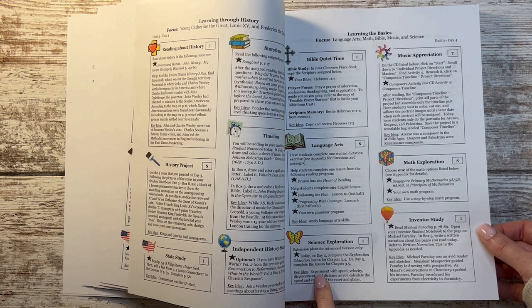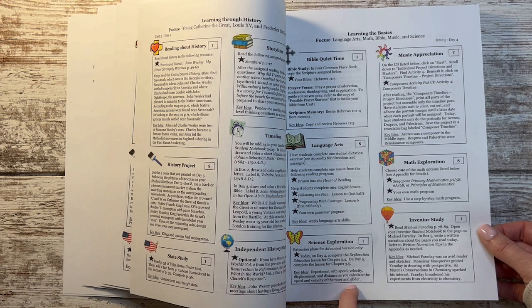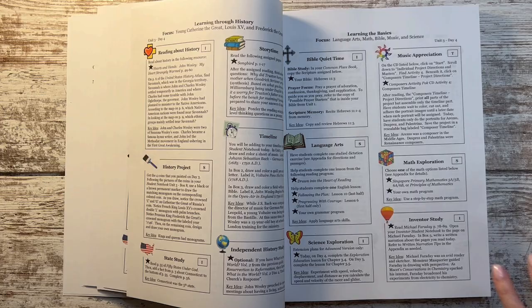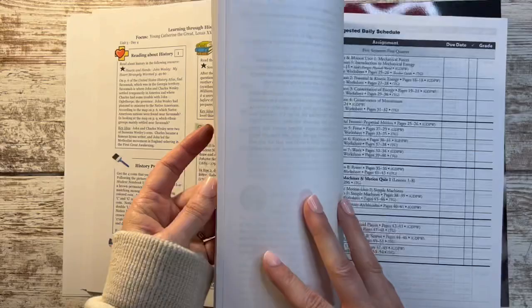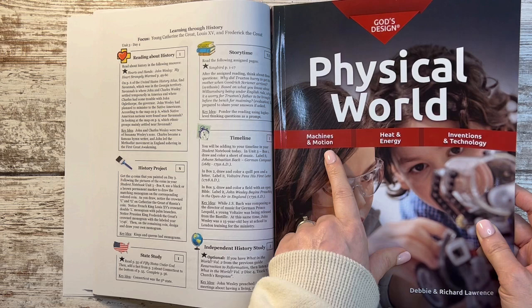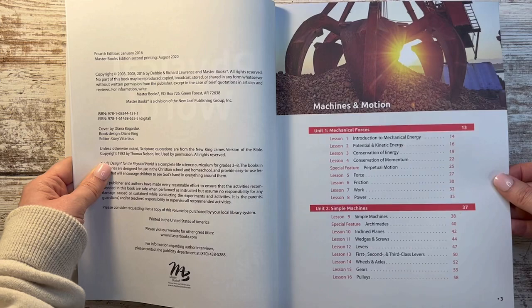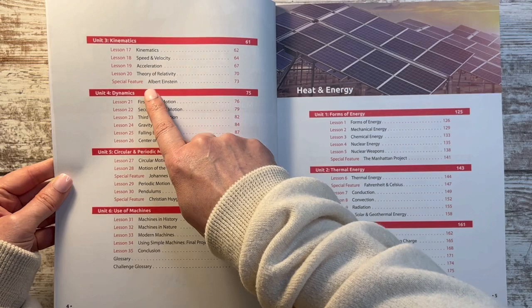I was scanning through the science boxes, looking at the key ideas to figure out what area of science they're actually studying. It says: experiment with speed, velocity, displacement, and distance — you interact with a racer and a glider you make. The next day it was talking about Newton's Third Law of Motion. And I thought: that's physical science! So I went back to one of my favorite science curriculums of all time, the God's Design series, and looked at the chapters.